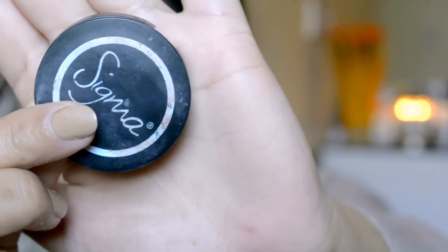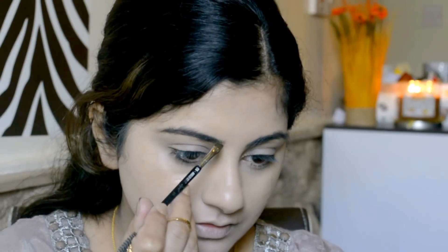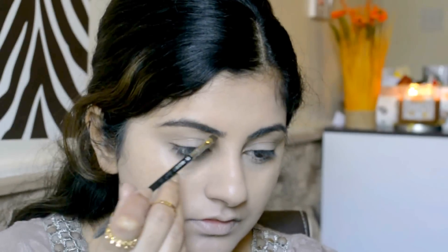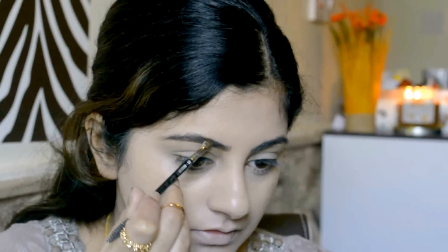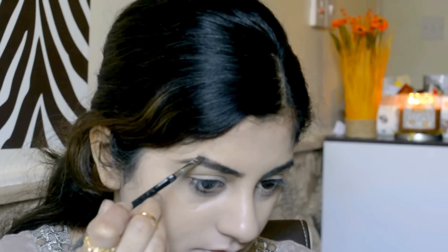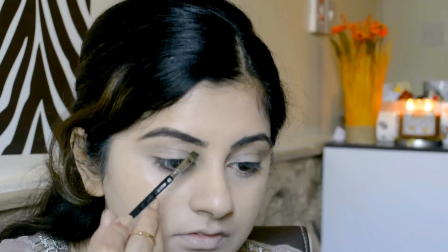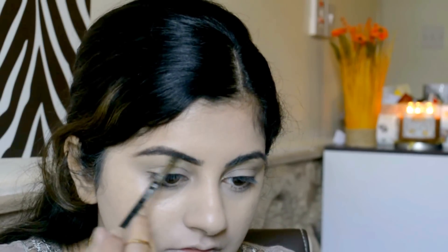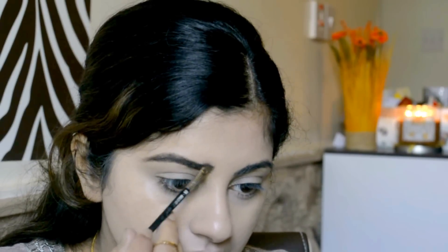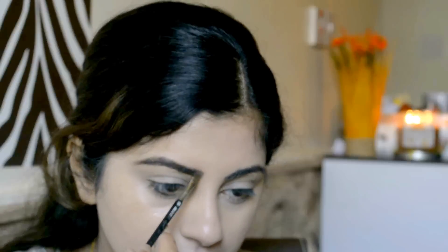For my brows, I'm using this Sigma Brow Powder in shade Dark. I'm brushing out my hair and then filling it with that powder. In that drama serial, Moni Rao's brows are very rounded from the arch. So I'm just doing the same thing with my eyebrows because this is an inspired look. I'm just going to lightly fill in my eyebrows the same way.